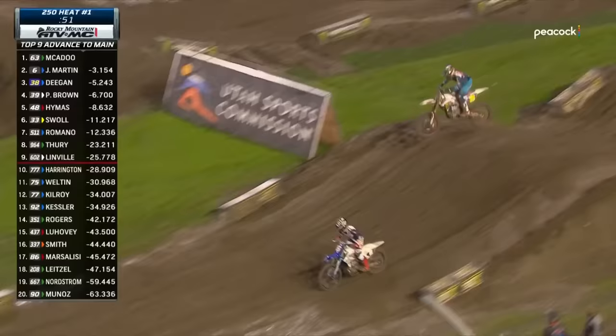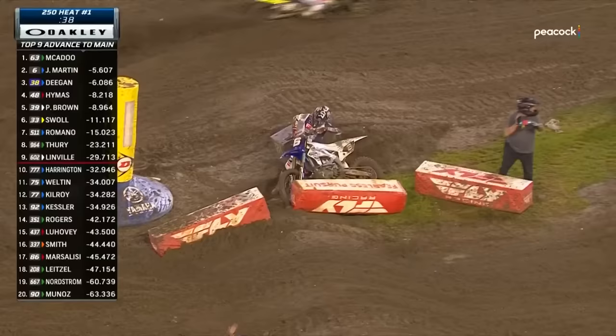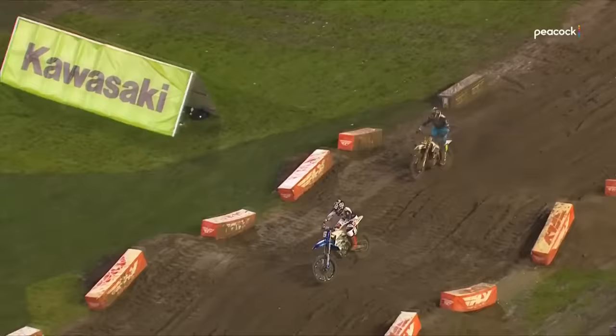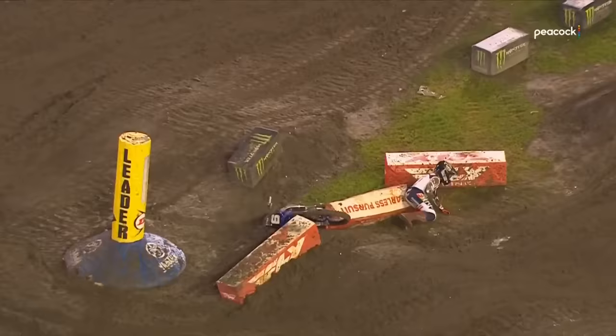Jeremy Martin went down right in front of him. You're watching these guys and both ends — the front end and rear end — are pushing. Jeremy comes off that single, basically loses both the front and the rear, and he was down. Let's see the replay — I wonder if he initiates to the inside, starts to lean the bike over a little, and probably sensed that Hayden was there to block him.